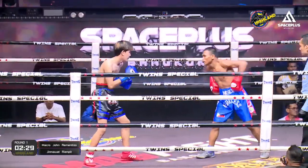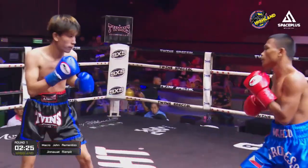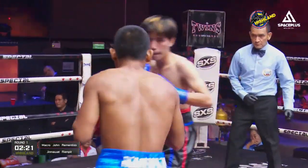A classic southpaw against an orthodox, so watch for both fighters trying to fight for the lead leg. Once they get their lead leg on the outside of one another, they throw that big backhand that they have.